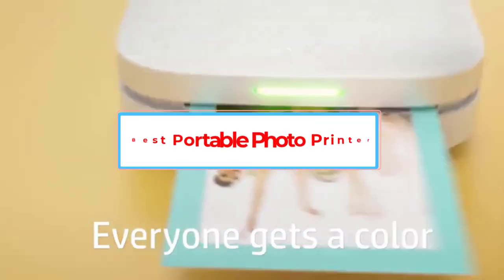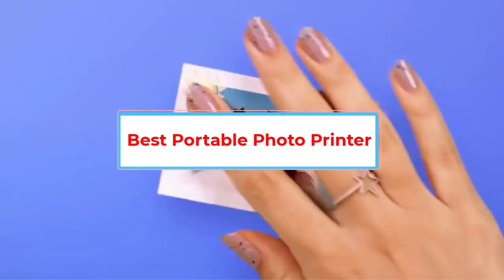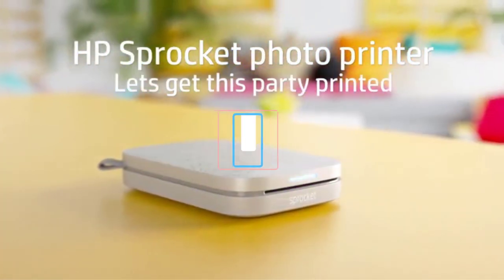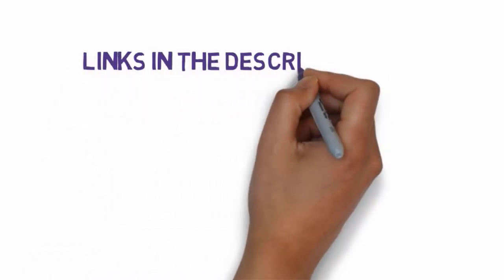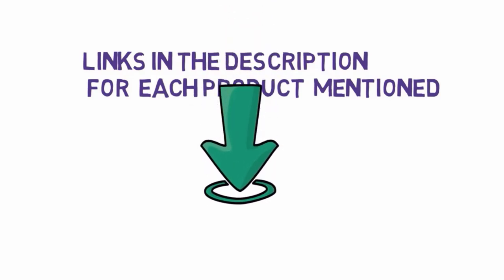Are you looking for the best portable photo printer? In this video we will look at five of the best photo printers on the market. We have included links in the description so make sure you check those out to see which one is in your budget range.